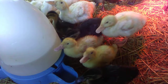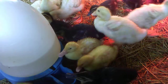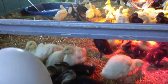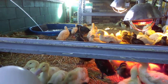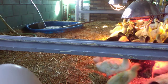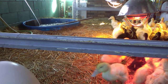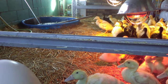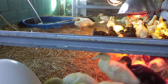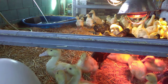Look at all that water they've already used out of this jug. Let's see how wet they are. I'm only going to go up about halfway so they don't splash it out.